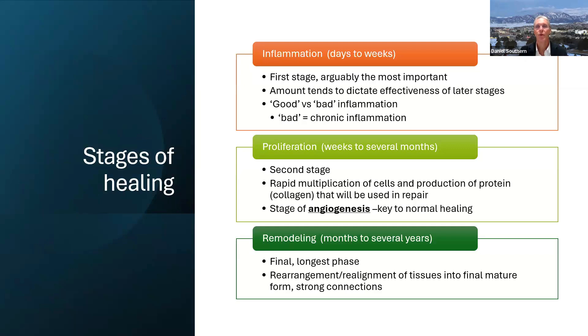The second phase of healing is proliferation, lasting from weeks to several months. In this stage, there is a proliferation of new protein production — primarily collagen protein — in the area of damage. Most importantly, this is the stage of angiogenesis, meaning the formation of new blood vessels in the area of damage, which is key to normal healing. The final phase is remodeling — the longest phase, going from months to several years — where tissues produced during the proliferative phase are rearranged into their final mature form with very strong connections between collagen protein fibers.